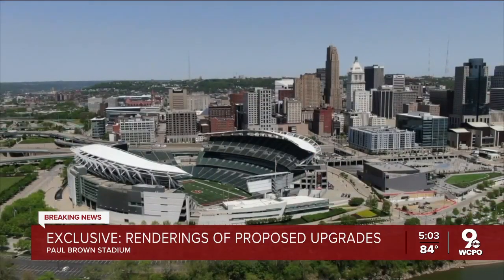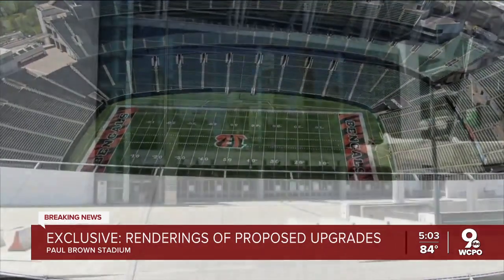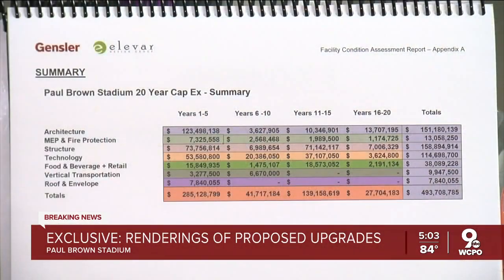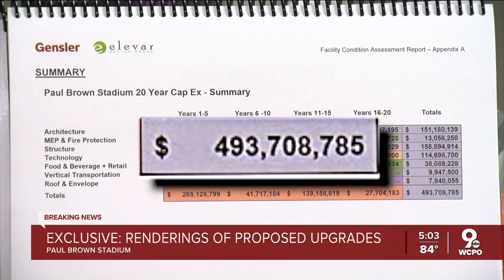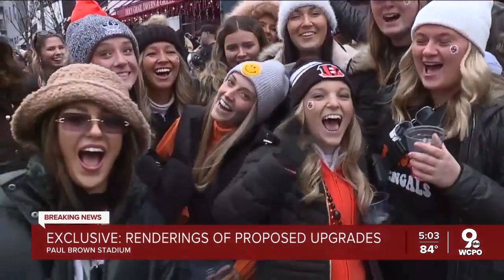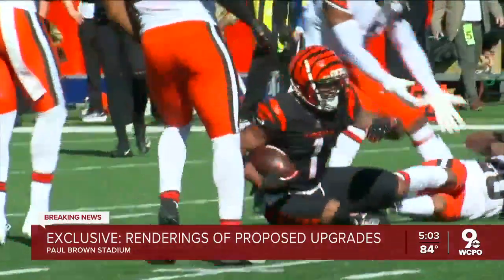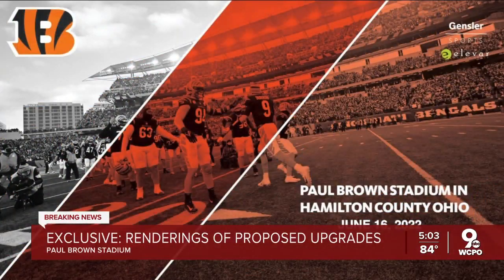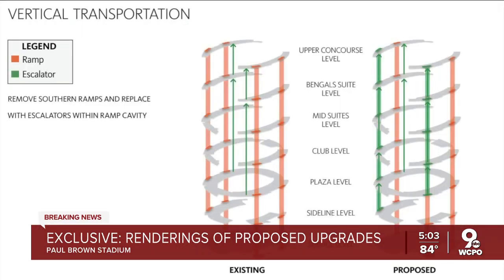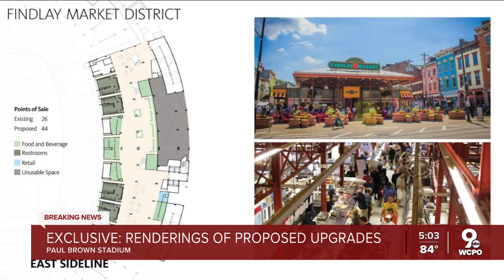The Bengals and Hamilton County hired Gensler Sports to evaluate the stadium. Gensler released a capital assessment in April, which called for $493 million in nuts and bolts repairs, like fixing steel rails and ramps. But enhancements to boost fan experience will be revealed later this year in a separate master plan. What I'm showing you here is an early draft version of that master plan. It includes a high-level sky bridge, faster ticketless entry, and a new food hall based on Findlay Market.